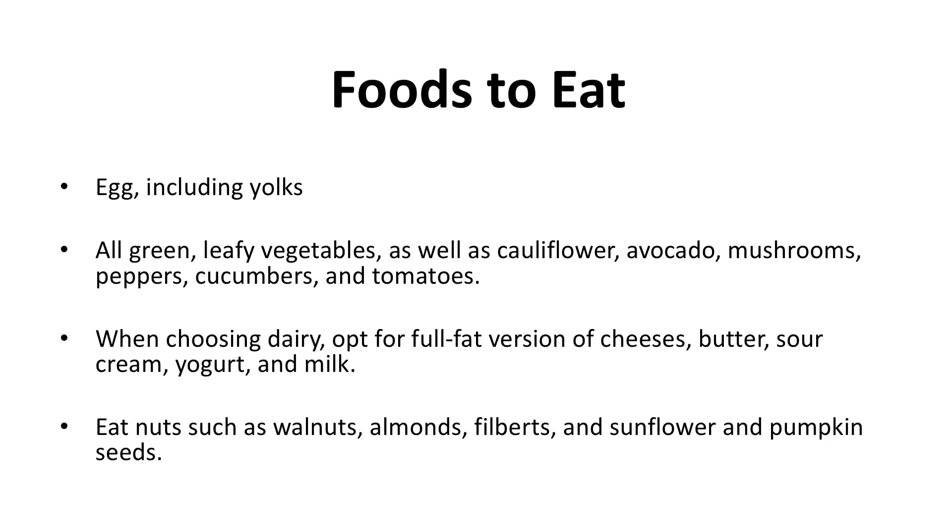Foods to eat include eggs including yolks, all green leafy vegetables, as well as cauliflower, avocado, mushrooms, peppers, cucumbers, and tomatoes. When choosing dairy, opt for full-fat versions of cheeses, butter, sour cream, yogurt, and milk. Also eat nuts such as walnuts, almonds, filberts, and sunflower and pumpkin seeds.